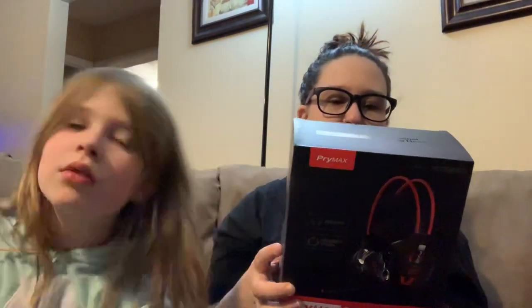This one was actually from an Amazon free code as well. It has a little hole in the front of the box. This is the Primax Professional Gaming Headset — that is awesome. I'll probably give this away since my boyfriend already uses other gaming headsets. Maybe I could use it for my computer.